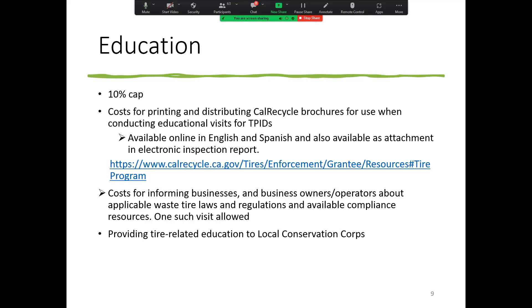A question came in: can we include pre-inspection report review and inventory activities in the admin category? The pre-inspection activities should be charged under inspection. If they're inventorying equipment or things like that, then that would fall under admin. But if it's some other kind of inventory, please specify in the chat and we'll address that.